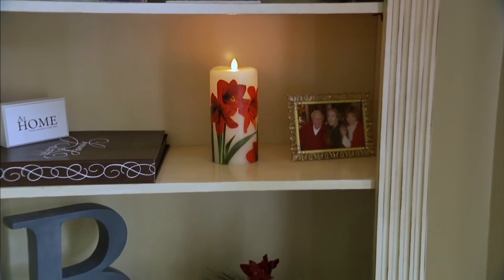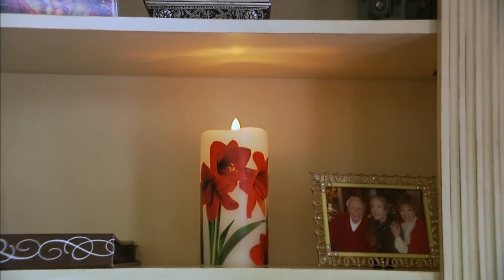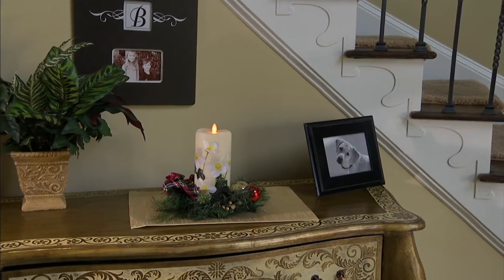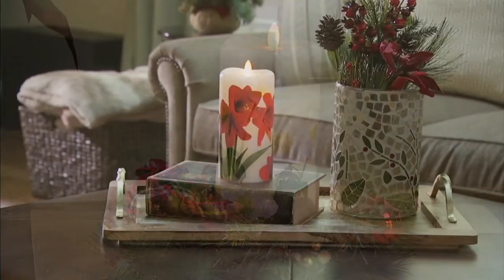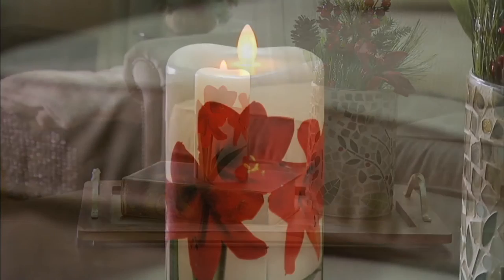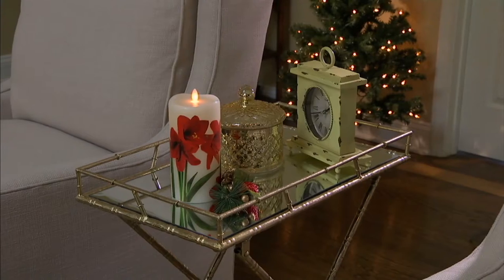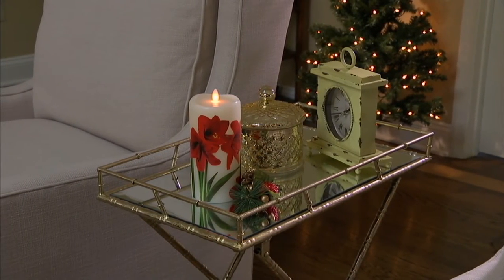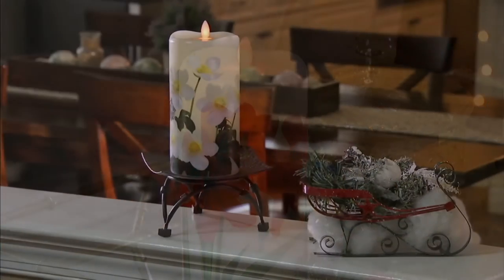Lori says she decorates on Thanksgiving Day. Joanne said she used to decorate for Christmas the day after Thanksgiving, but now that she decorates for autumn in September, she decorates for Christmas now too. Jane Smith says decorating now for Christmas. And Robin Hostetter says have a Merry Christmas, Antoinette. I bet there's some new jewelry on your Christmas list. Oh honey, there's always jewelry on my list — every single day.